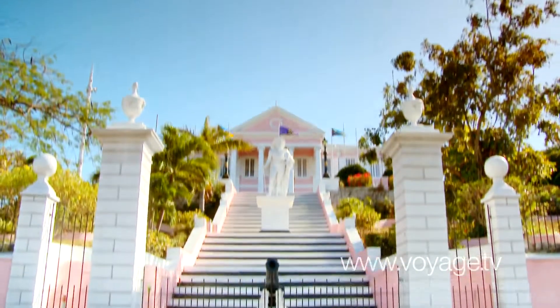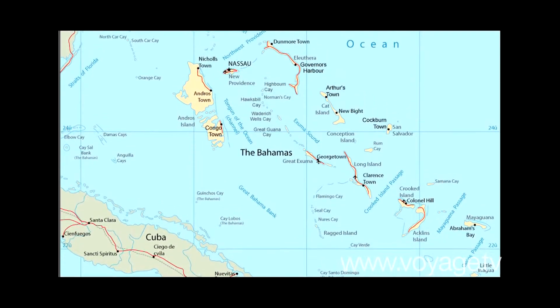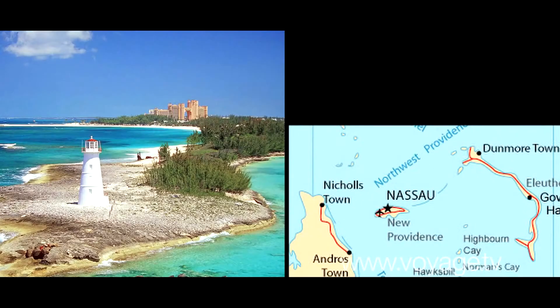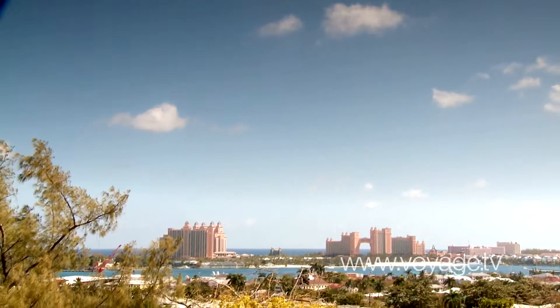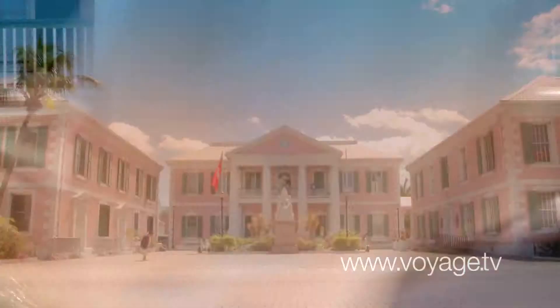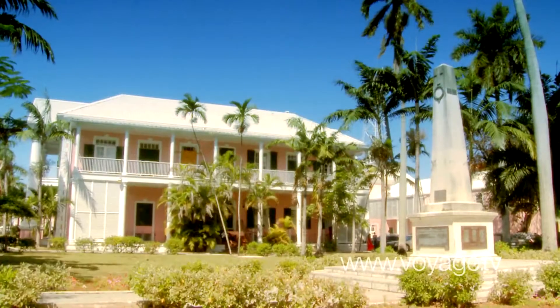Although Christopher Columbus landed on San Salvador Island, it's the more southern island of New Providence that's home to the historic core of the Bahamas, Nassau. Nassau grew to be a central Caribbean port due to its prized safe harbor, allowing it to preserve many of its British colonial-style buildings, architecture, and forts.